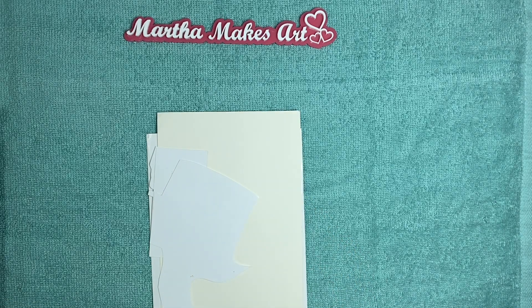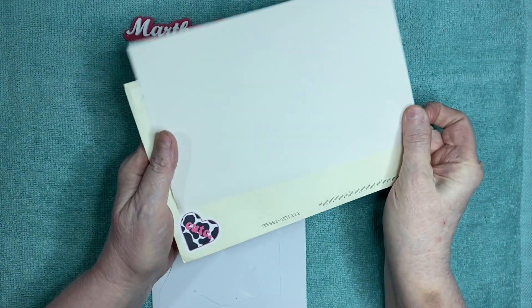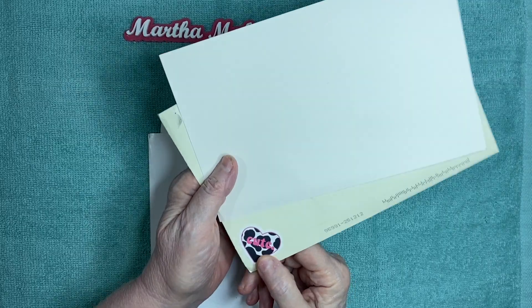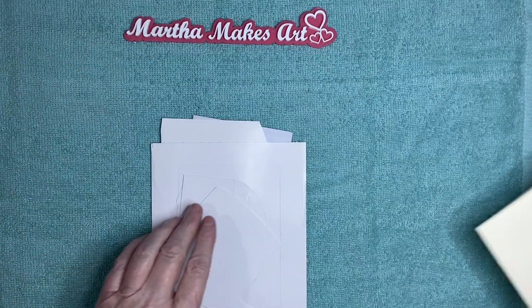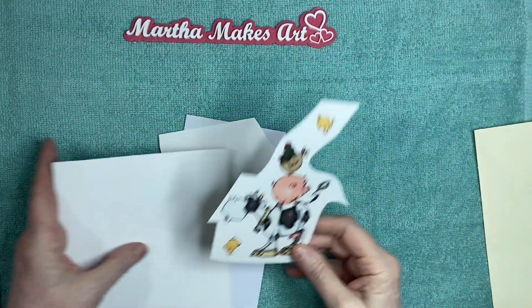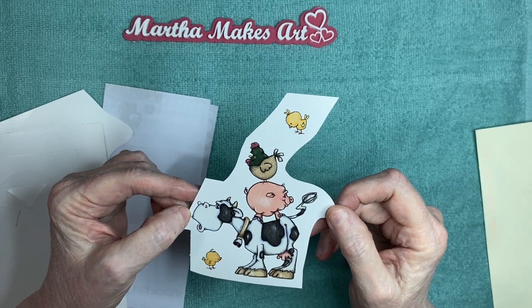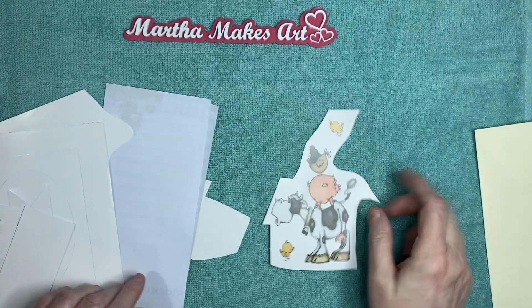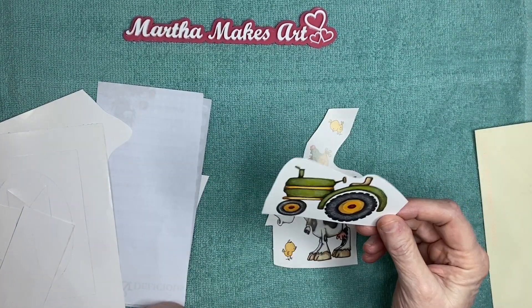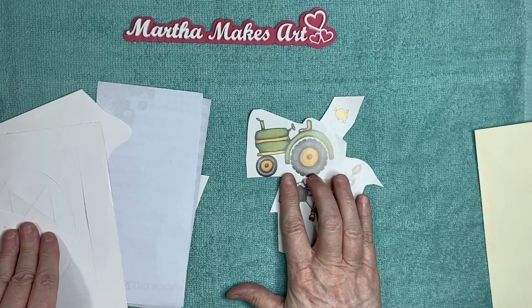I said yes, I would love to have it, so she very generously sent it to me. Let me cover our addresses. She even put a cow sticker on the outside of the envelope - isn't that adorable? I'm going to cut that out and use it. And then there's a pretty sticker on the back. That's so stinking cute - the cow with the little birdies and the rooster on its head and the little piggy on its back.